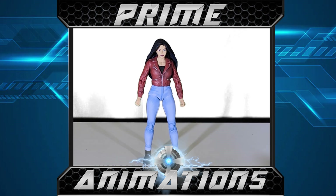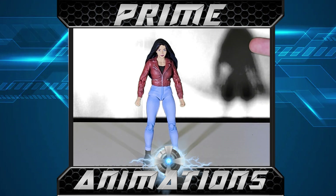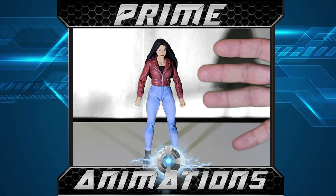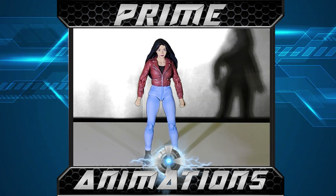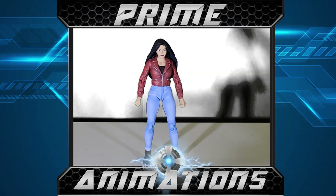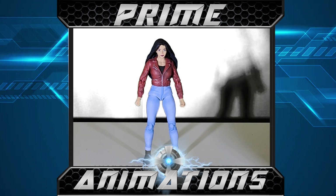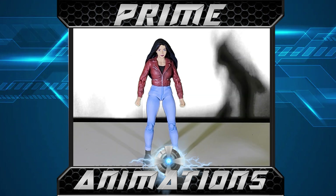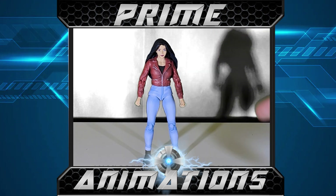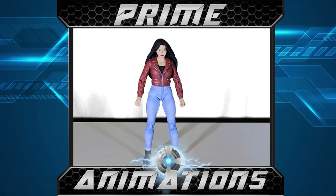One of my favorite episodes is when Elisa actually gets turned into a gargoyle. There's a magical character named Puck, and Demona wants to get rid of all human beings. Puck, being a trickster, doesn't take her literally. When Demona then points at Elisa through the magical mirror and says 'can you at least rid me of that human,' Puck turns Elisa into a gargoyle. Pretty cool episode.